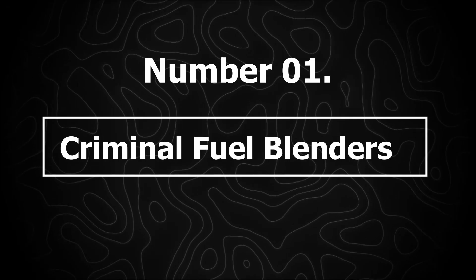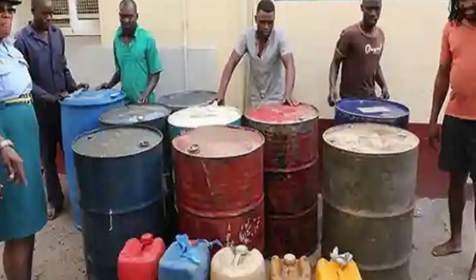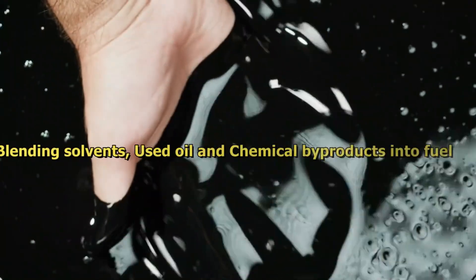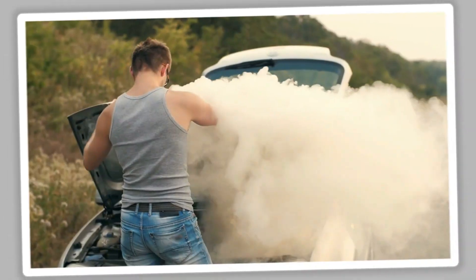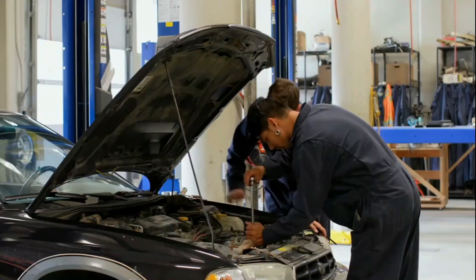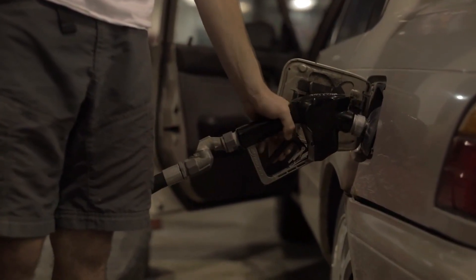Number 1: Criminal fuel blenders — toxic waste sold as gasoline. The worst offenders are illegal distributors caught selling hazardous waste fuel disguised as regular gasoline. Companies such as Lamb Fuels have been accused of blending solvents, used oil, and chemical byproducts into fuel to cut costs. This contaminated fuel can destroy an engine in a matter of miles. In one case, a family's engine seized within 31 miles of filling up — injectors melted, catalytic converters clogged, and engines became irreparable. These aren't just low-quality fuels; they're illegal, dangerous, and catastrophic for vehicles.